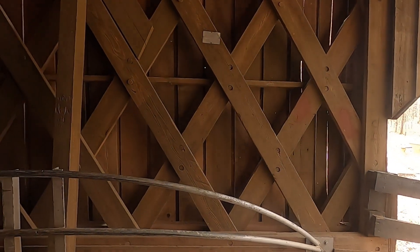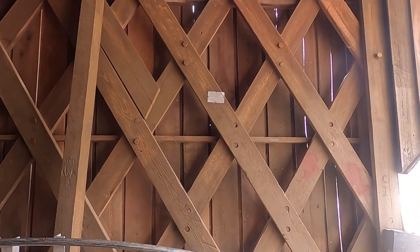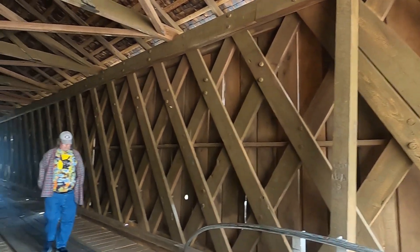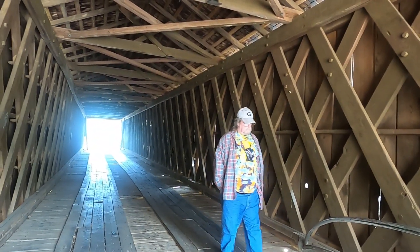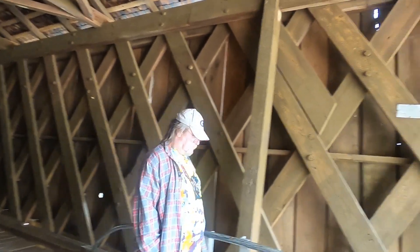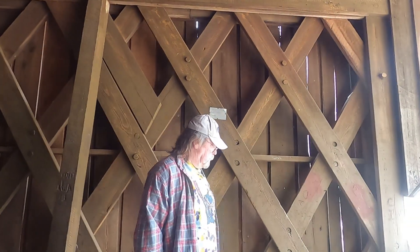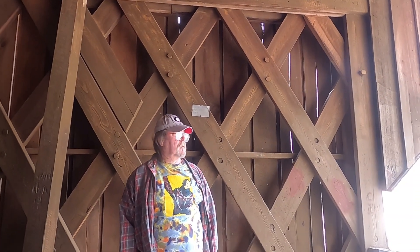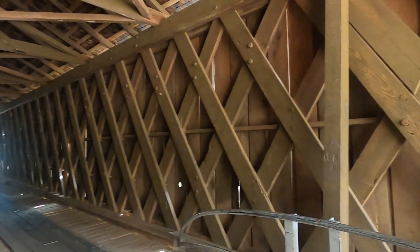How about standing under that sign for a minute, Mark? Give people an idea just how high the water came up. Mark's about 6'2", and he is still under the high water mark. So I think that's pretty fascinating.